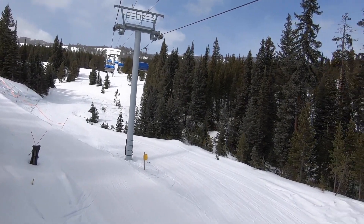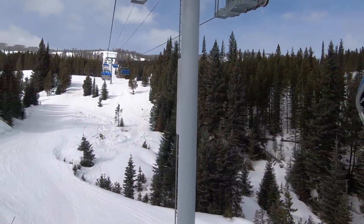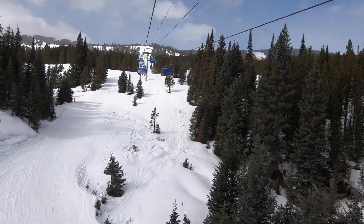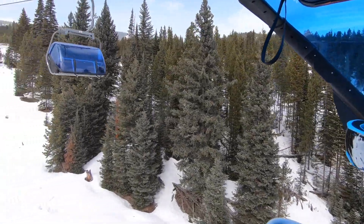So here at Big Sky right now with George, and we are on the Lewis and Clark lift. And there hasn't been any media coverage about it, no press releases.